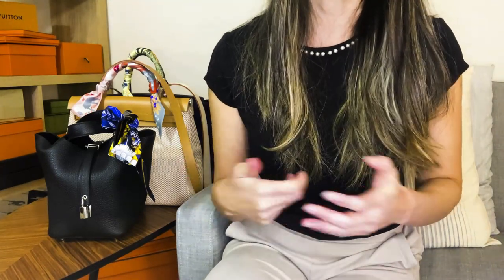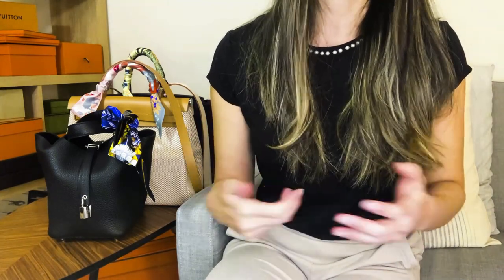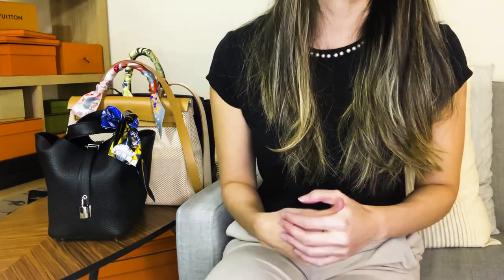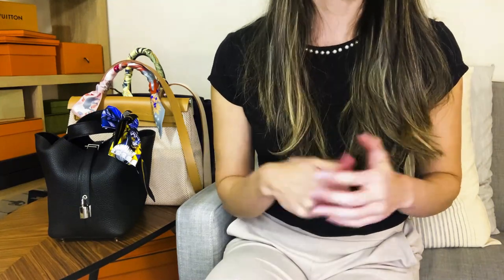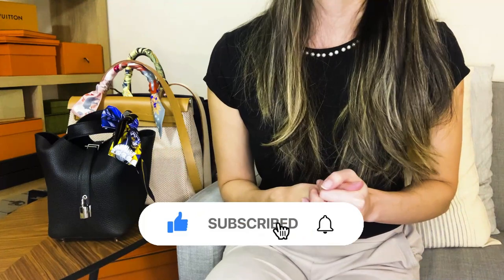I'm also going to be keeping my eye out on how pre-loved market prices are going to fluctuate with the new Hermes price increases set to happen very soon. If you are on this journey to becoming a more mindful luxury consumer and find this content helpful, please consider subscribing to this channel and tapping the notification bell so we don't have to go through this journey alone.